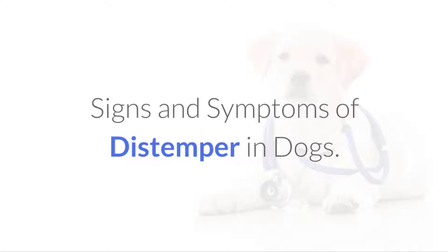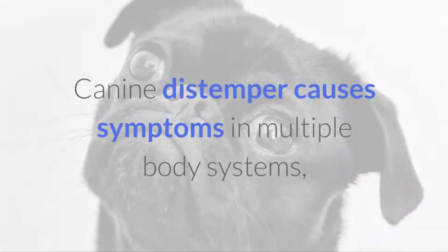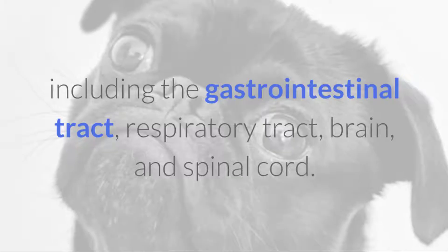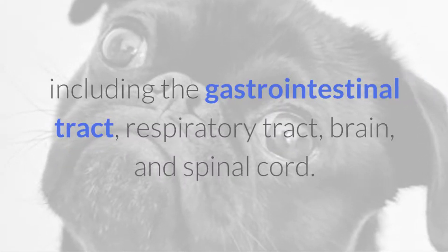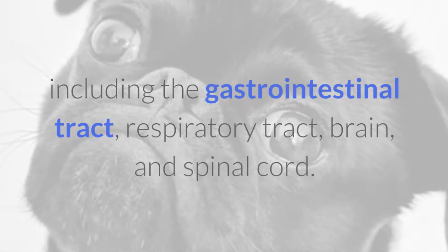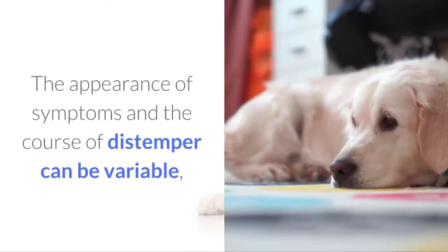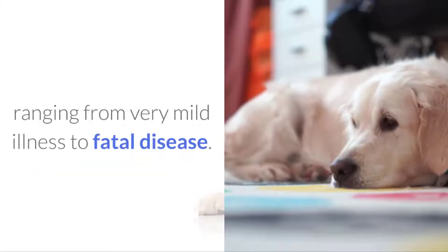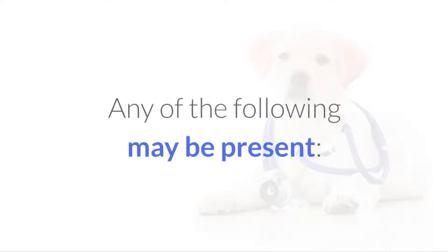Signs and symptoms of distemper in dogs. Canine distemper causes symptoms in multiple body systems, including the gastrointestinal tract, respiratory tract, brain, and spinal cord. The appearance of symptoms and the course of distemper can be variable, ranging from very mild illness to fatal disease. Any of the following may be present.